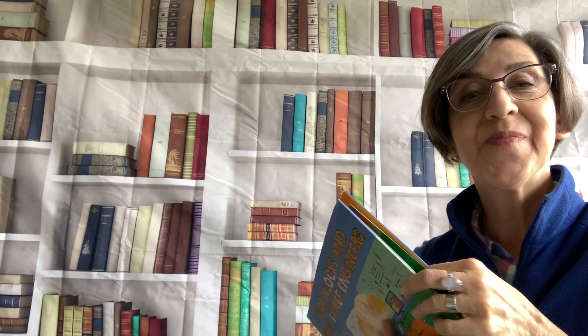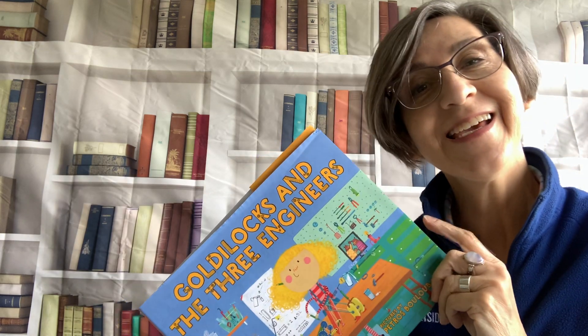Have you ever invented anything? No? Maybe you should. Think about it. Maybe you could invent the next big thing. Alright, I hope you liked that story — I did. And I want to thank you for being good listeners.